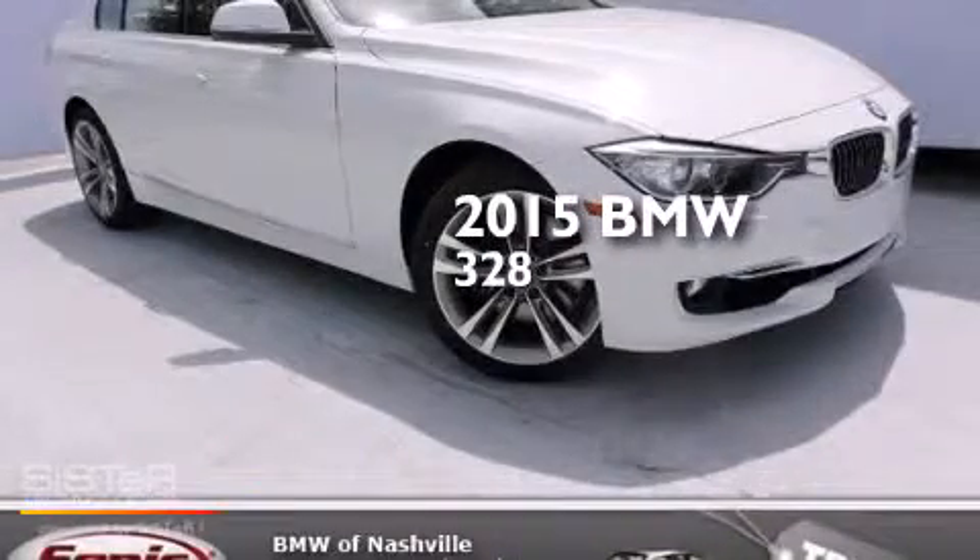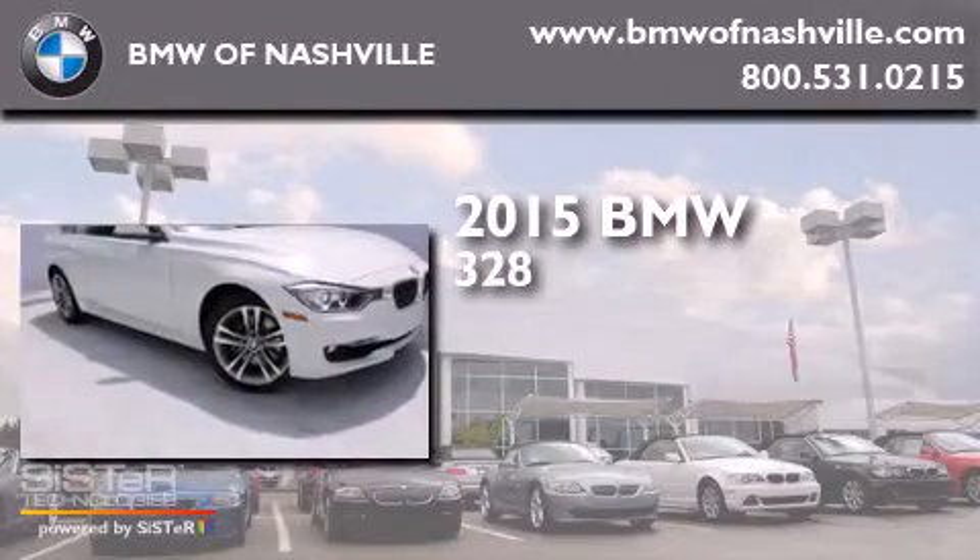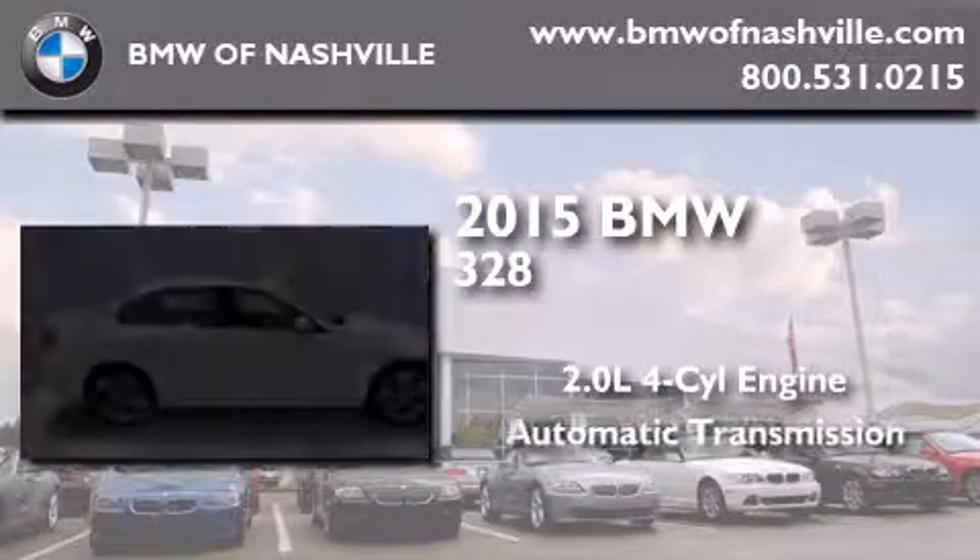This is a brand-new 2015 BMW 328. It has a 2.0-liter four-cylinder engine and an automatic transmission.